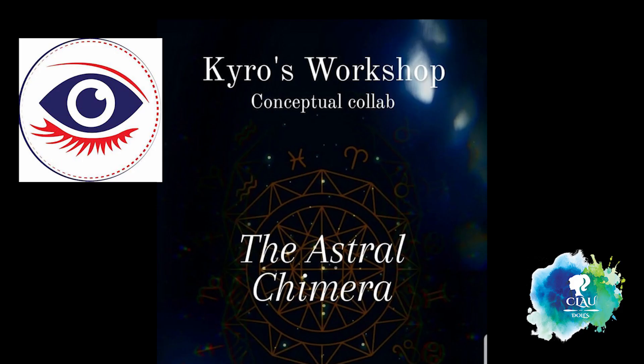Hi! Welcome to Cloud Dolls! I'm so excited for this video! Kiros Workshop invited everyone to create an original Chimera mixing your signs from the Western, Chinese and Mayan astrology.